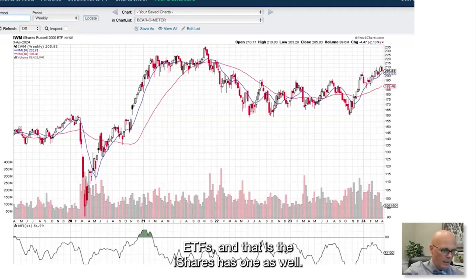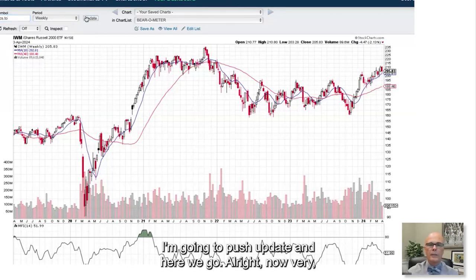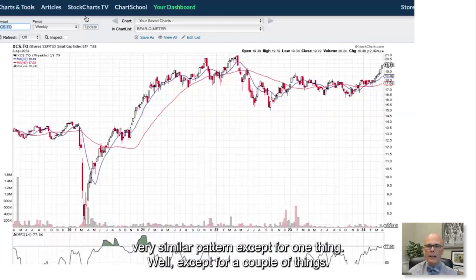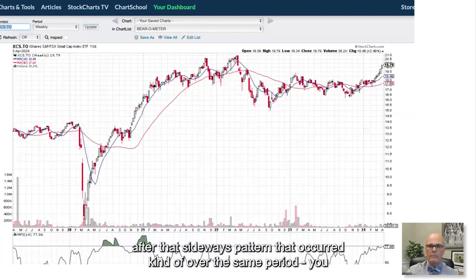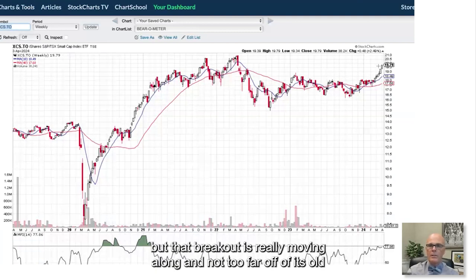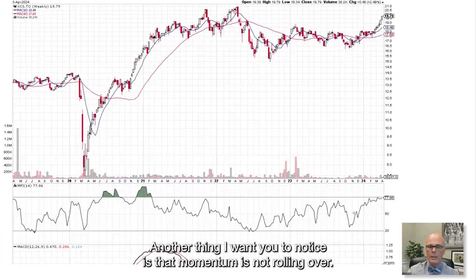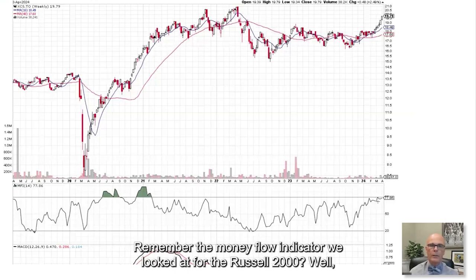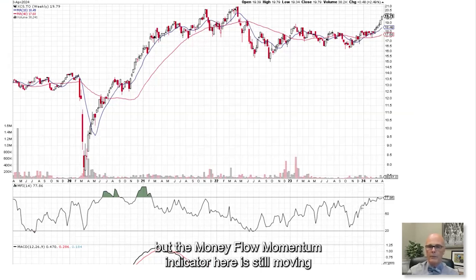Now let's look at the Canadian small cap ETF. iShares has one as well — the ticker is XCS on the Toronto exchange. Very similar pattern, except after that sideways base from 2022 onward, you saw a breakout that is really moving along and not too far off its old highs. Importantly, momentum is not rolling over. The money flow indicator for XCS is still moving up, unlike what we saw for the Russell 2000.